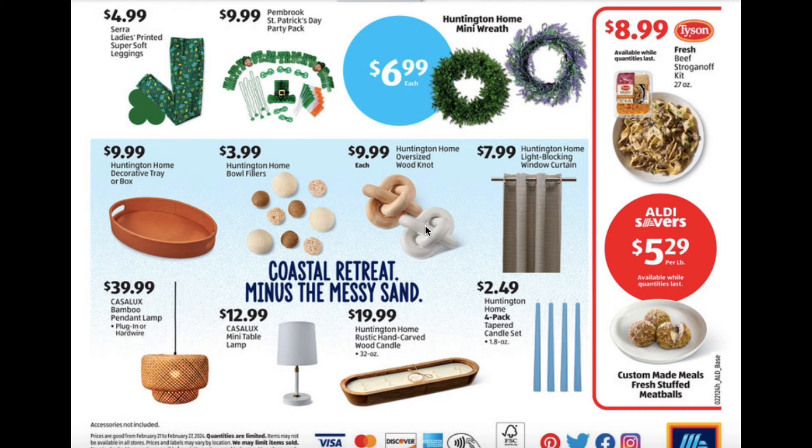Some of the sneak peek food items are the Tyson fresh beef stroganoff kit for $8.99 and the custom made meals fresh stuffed meatballs for $5.99 per pound.